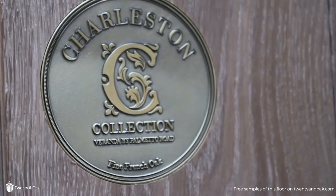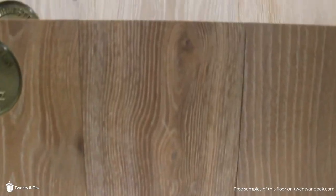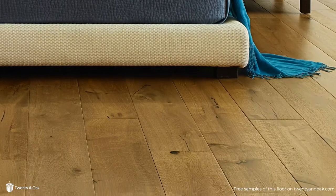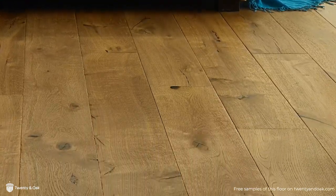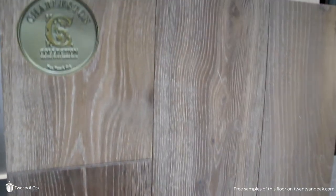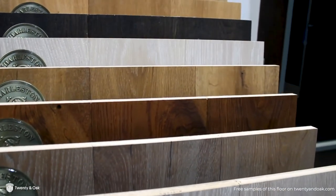Veranda by Palmetto Road is a premium hardwood line featuring the Charleston collection. This engineered French oak will make an impressive statement in your home. It's an eight inch wide by six foot long matte finish plank. Each plank has gone through an aging process which creates richer and deeper colors, giving it a timeless beauty with modern sophistication.